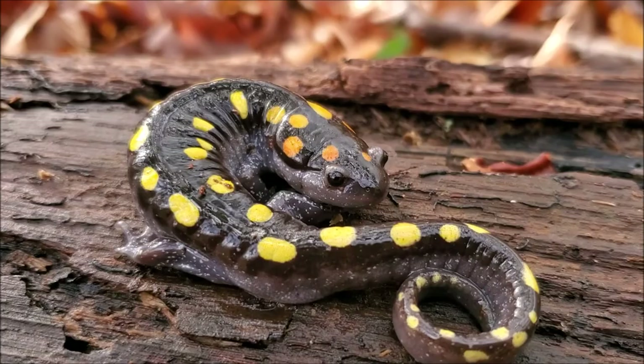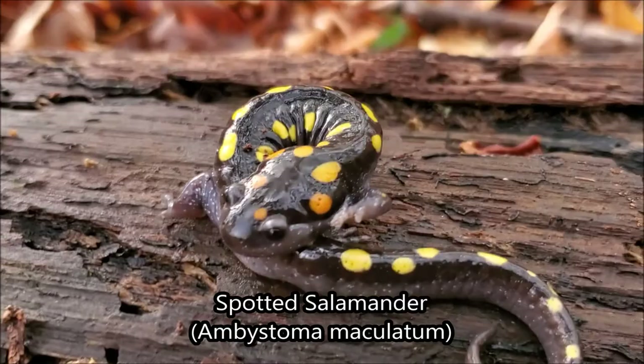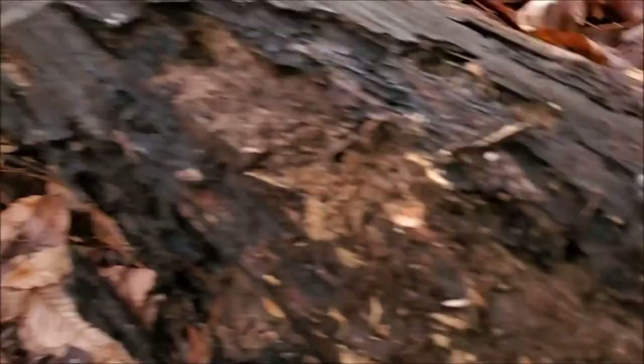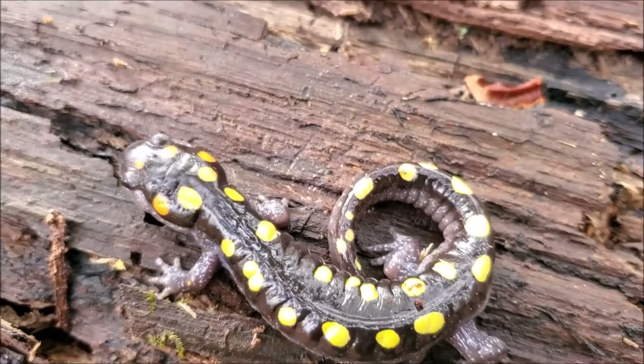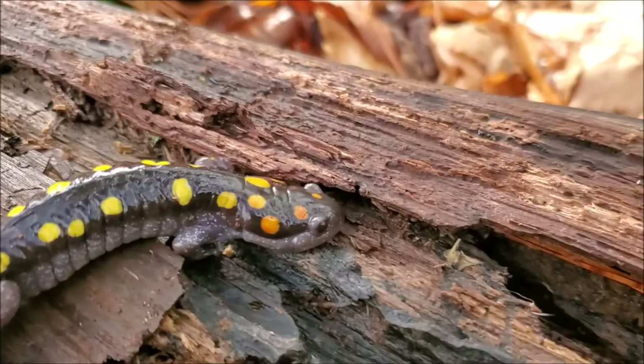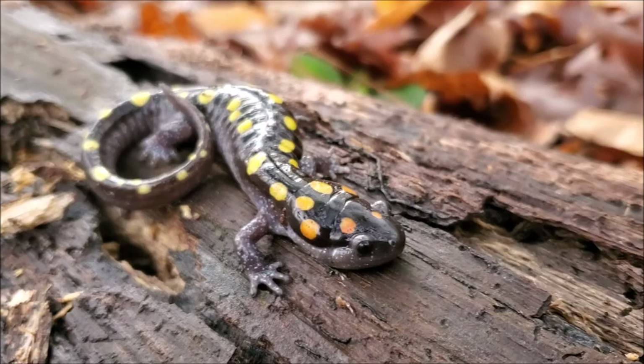The next salamander of the day is another spotted salamander — a small male really far upland from where we found the last ones, actually on a hillside above a seep. Noah just found this beauty with a perfect yellow-orange contrast near the head — just a really vibrant individual. We're following this seep, nowhere near any vernal pools or traditional habitat, so this guy has a pretty long way to go if he wants to breed this season. But there's still time with some warm rains coming through in the next two weeks. This is the prettiest spotted of the day by far, even though it's not the largest.